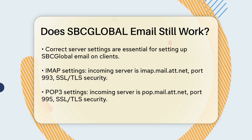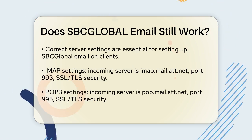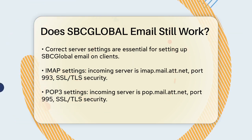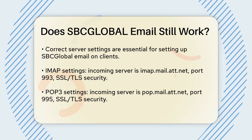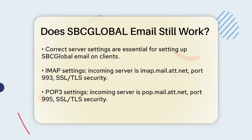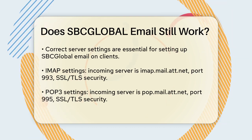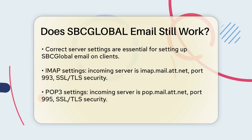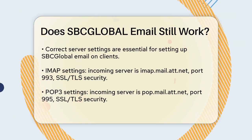To set up your SBC Global Email on an email client, you need to use the correct server settings. For IMAP, the incoming server is imap.mail.att.net on port 993 with SSL-TLS security. For POP3, it's pop.mail.att.net on port 995, also with SSL-TLS. The outgoing server is smtp.mail.att.net on ports 465 or 587, again with SSL-TLS.